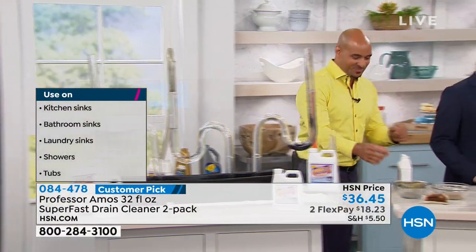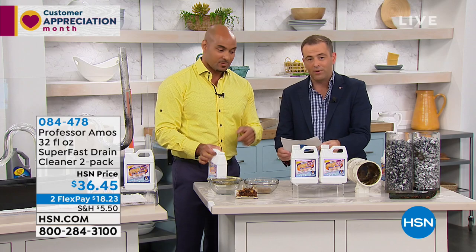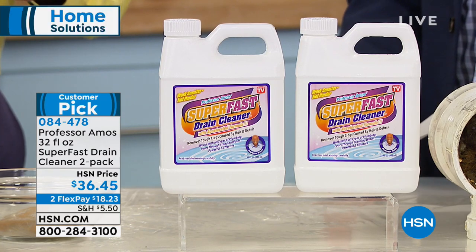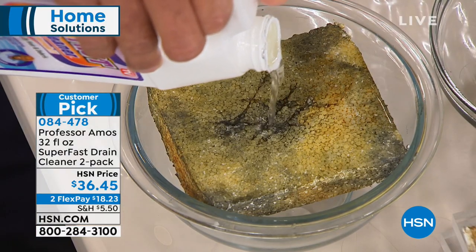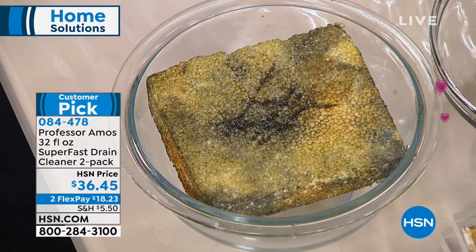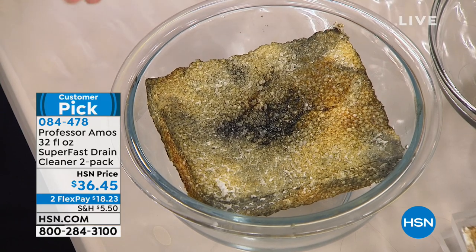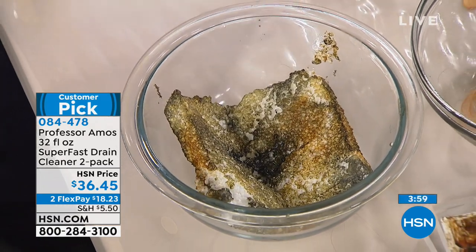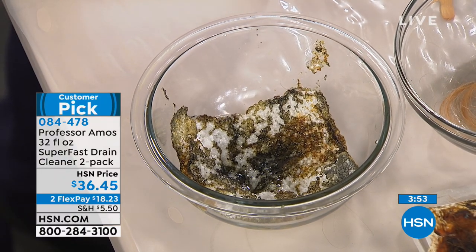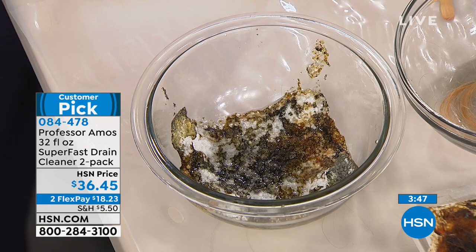It's our two-pack offer — two jumbo-size bottles, that's 64 fluid ounces total and enough for 12 of your toughest clogs. You don't even have to have a clog — if you walk into your house and smell something coming from your drain line, you've got to clean it. We clean our cars, our houses, our laundry — but drain lines are out of sight, out of mind. Give it 10 seconds and it starts to go to work. Within 10 minutes you'll hear burping and gurgling — the sound we all want to hear when something goes down the drain.